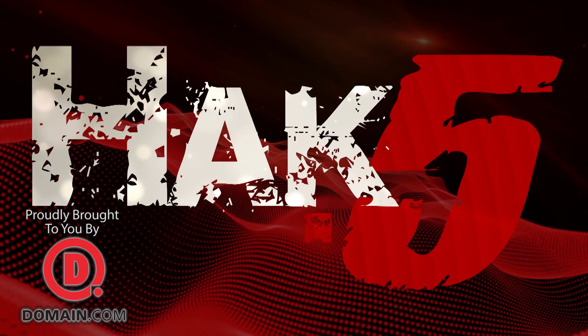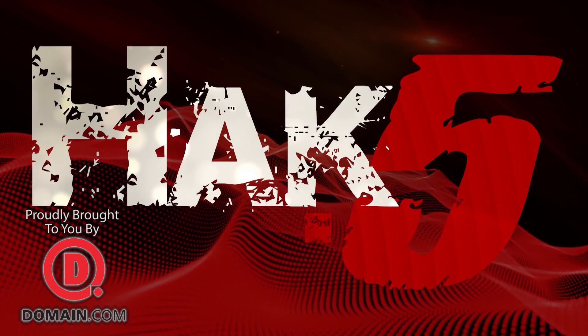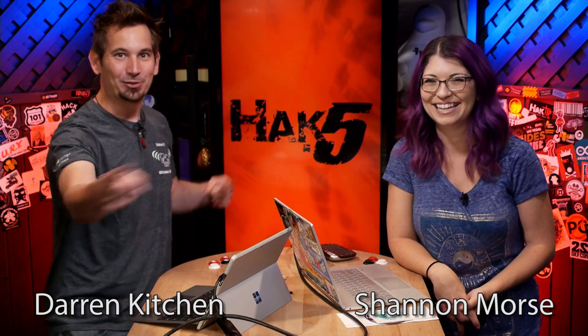High latency alternatives to SSH and USB rubber ducky tips — all that and more this time on Hack 5. Hello and welcome to Hack 5. My name is Darren Kitchen. My name is Shannon Morse. It's your weekly dose of techno lust.